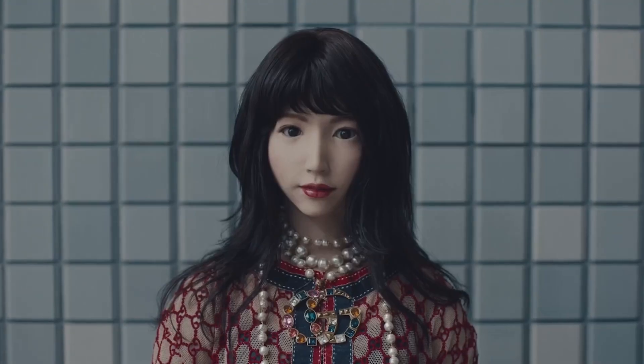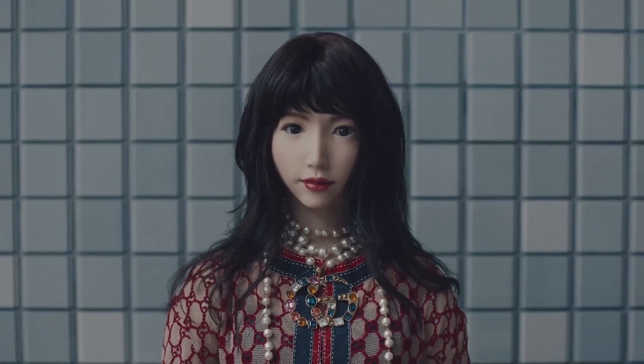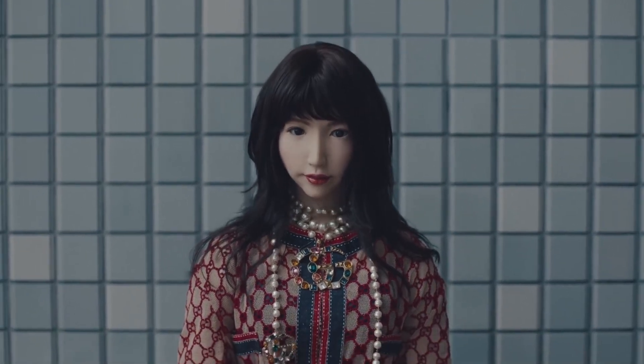Each Geminoid is a bespoke creation, designed to mimic a particular individual right down to their movements and expressions. Take Geminoid Hi-2, for instance. This robot is a mirror image of Professor Hiroshi Ishiguro himself, right down to the minutest detail.